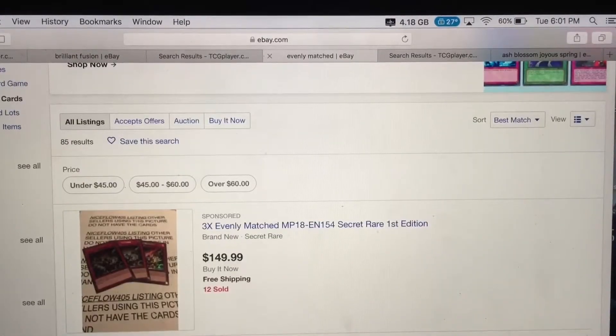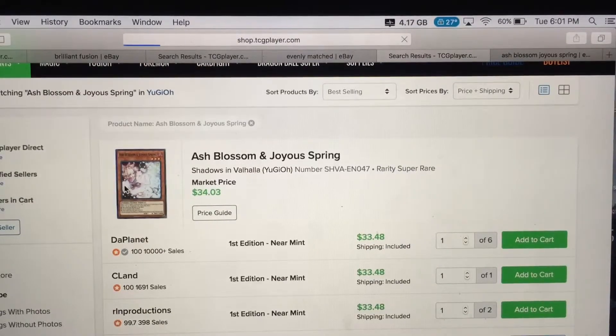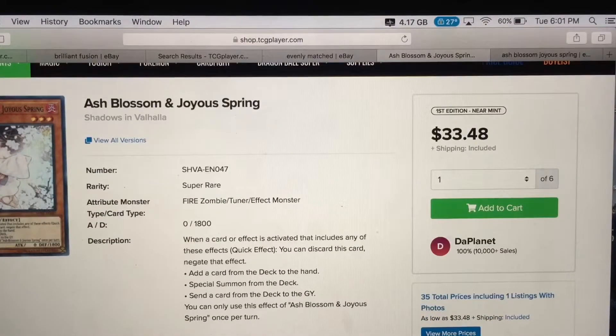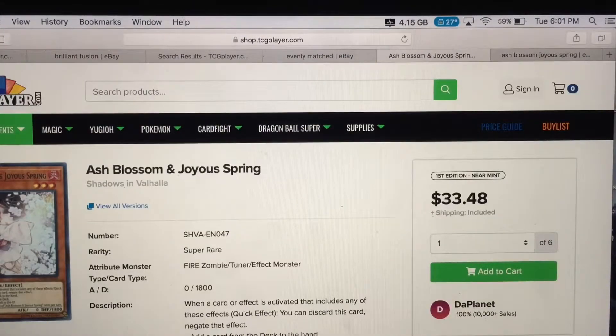The last card of the day is Ash Blossom & Joyous Spring — the most played card in the meta right now. Its effect is a quick effect: when a card or effect is activated that includes adding a card from the deck to the hand, special summoning a monster from the deck, or sending a card from the deck to the graveyard, you can discard this card to negate that effect. You can pretty much negate all of that.